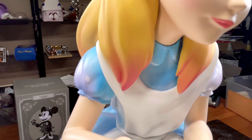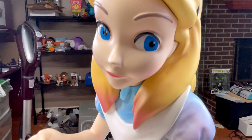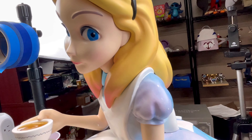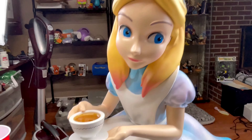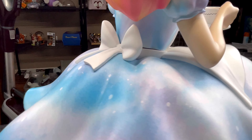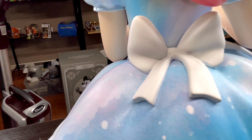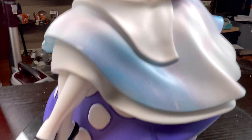There's Alice's face — very nicely done. I really like this figure, I'm glad I got it. It does have a little seam where it comes together but you really don't notice that unless you're looking for it.